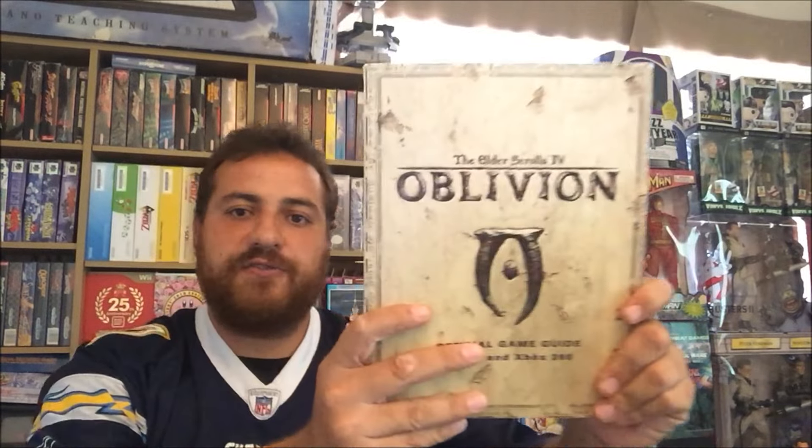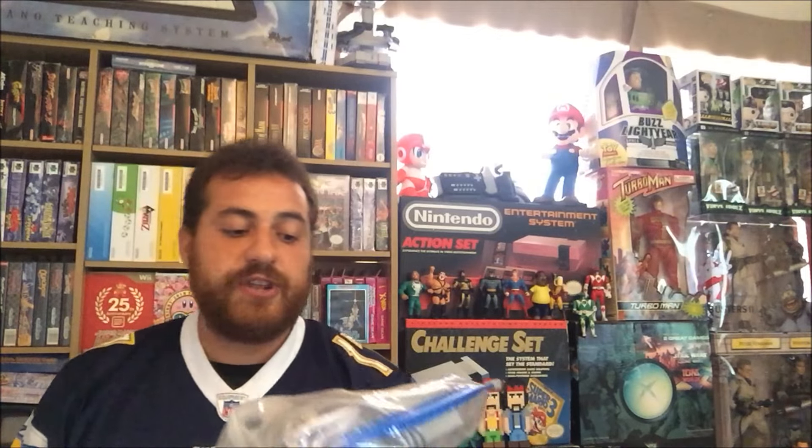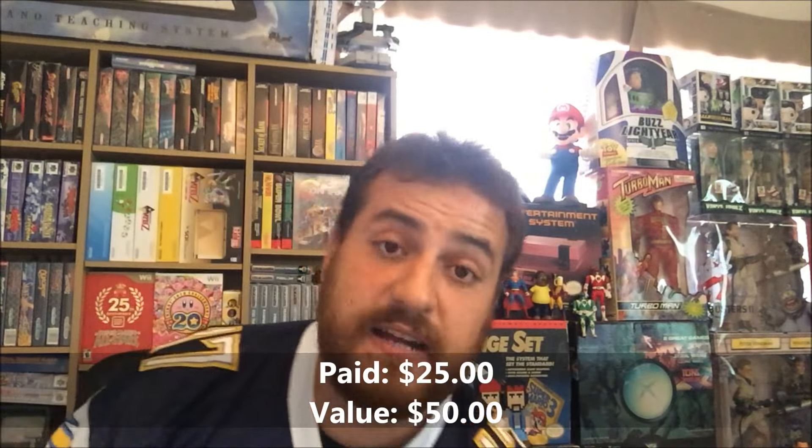This is Elder Scrolls 4: Oblivion — the official game guide. These are really cool. I'm obviously a big fan of the Elder Scrolls series. I haven't completed Oblivion yet — I've beaten Skyrim like three times. I also picked up a Nintendo Wii — a whole set — from a buddy of mine. I paid 25 bucks for it, complete with two controllers, the nunchuck, all the cables. It looks like it was in great shape and I'm gonna easily sell this for 50 bucks.